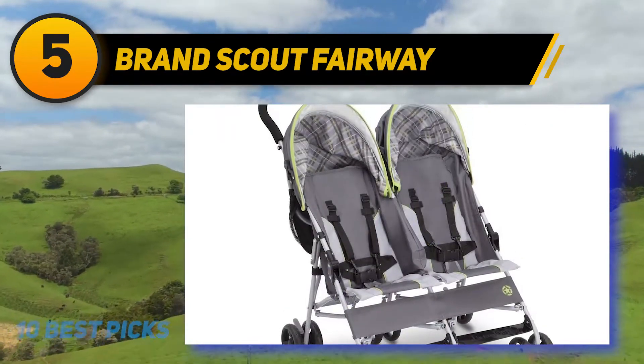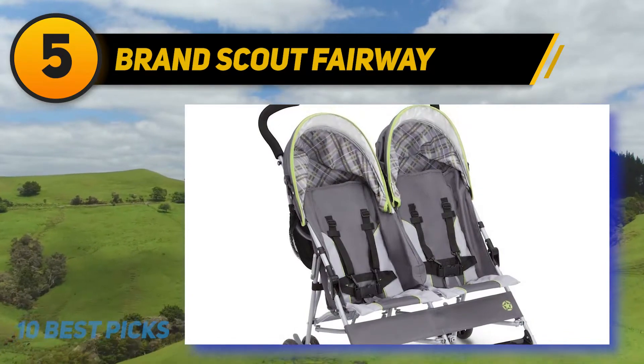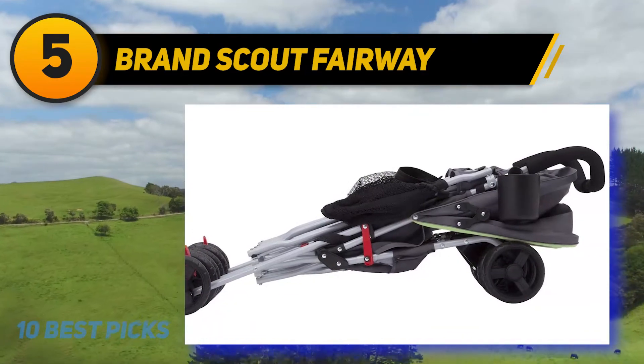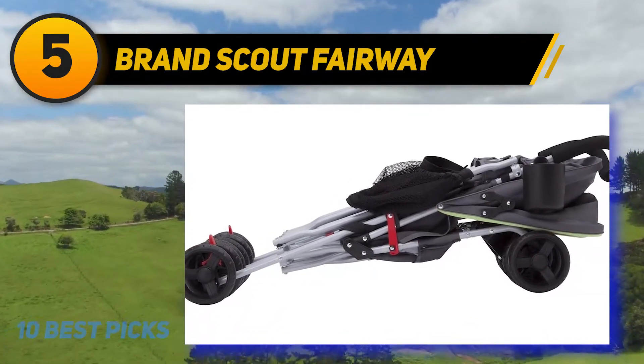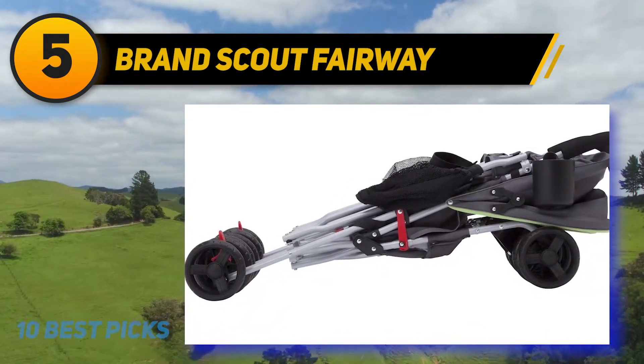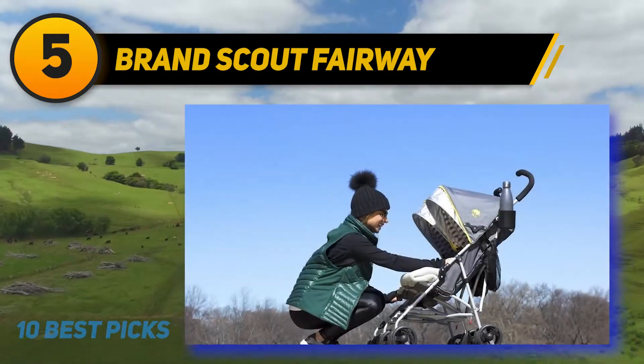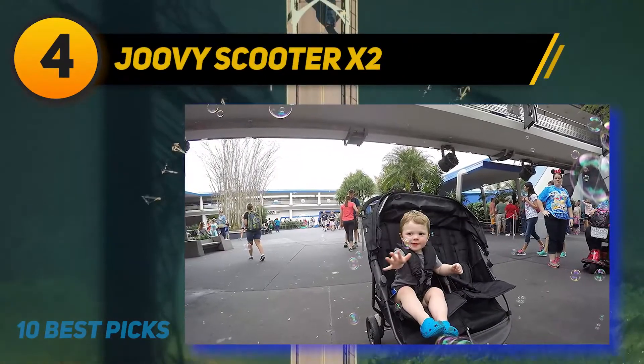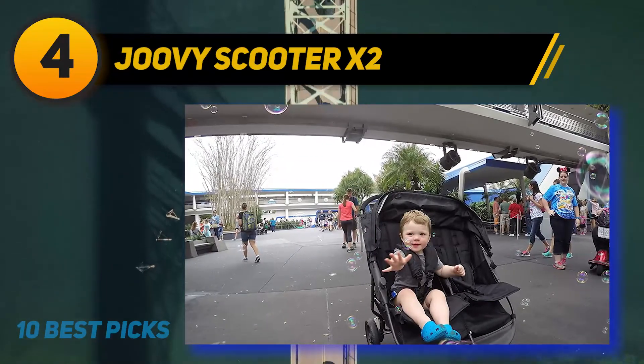Five-inch wheels with front swivel and suspension allow effortless exploration. Lightweight and capable near or far, the Jeep Brand Scout double stroller offers abundant storage options to get your children and all their gear where they need to go. Each seat holds up to 35 pounds.